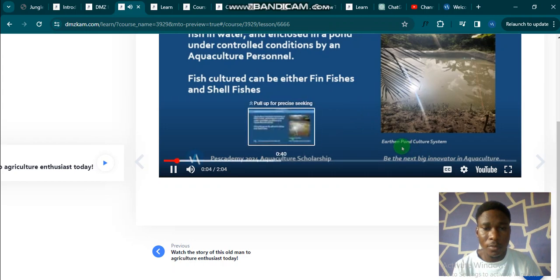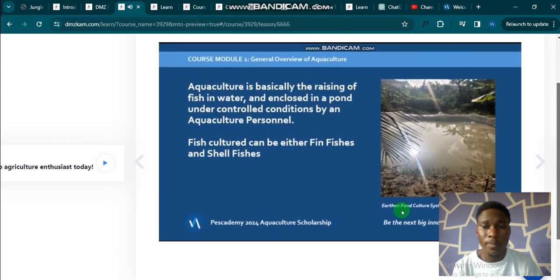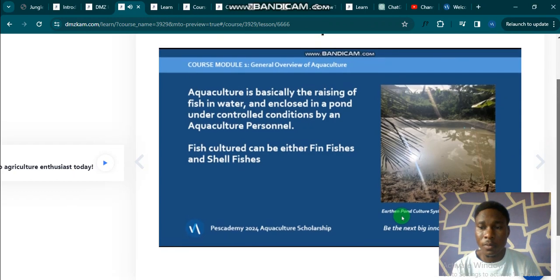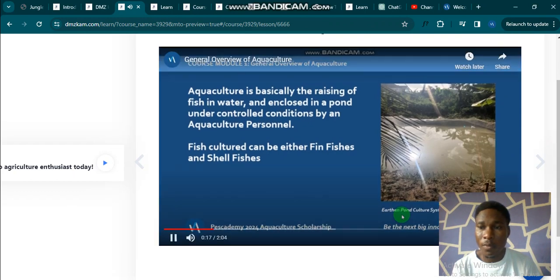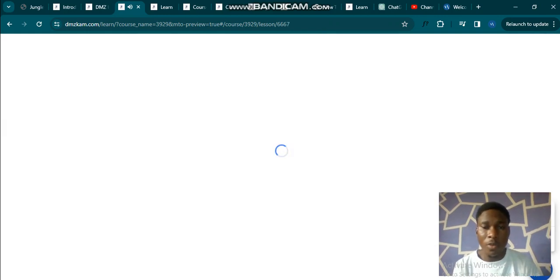Hello everyone, welcome to this Academy's 2024 Aquaculture Scholarship. From this course, you are going to be the next big innovator in aquaculture. This is the general overview of aquaculture, and when you are done with this lesson, you can move on to the next one.